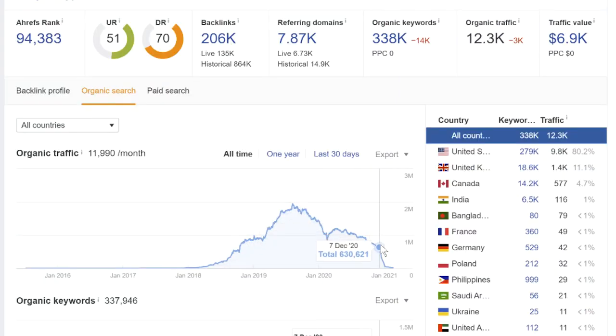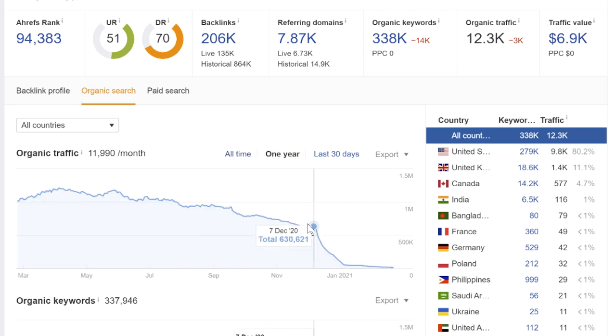During this time, according to Ahrefs, it was bringing in nearly two million visitors per month. But that didn't last long as it started losing traffic. Then in the December 2020 update, it got nearly decimated — some serious nuclear bombs dropped on this traffic graph. So I'm going to take a look and try to figure out what went wrong.